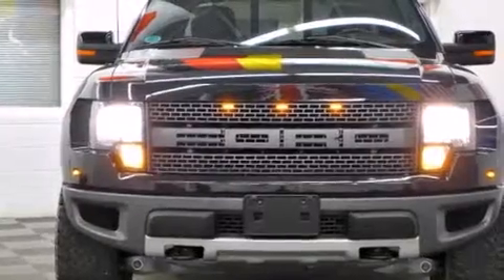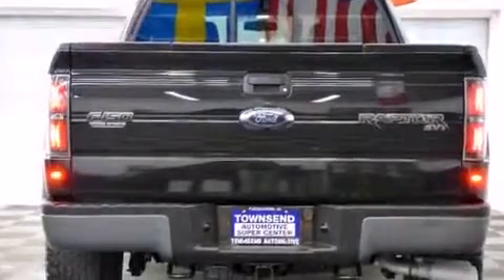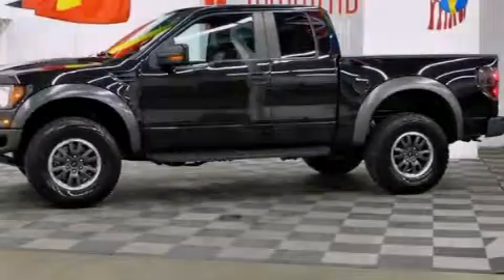Its top features include a low-tire pressure indicator, a double wishbone independent front suspension, aluminum wheels, and skid plates.